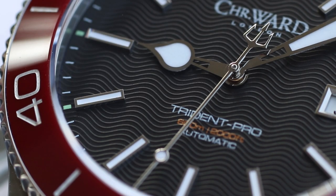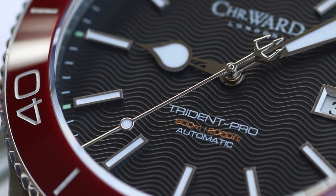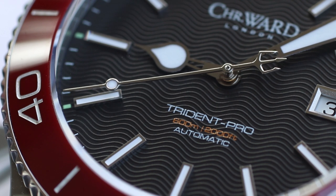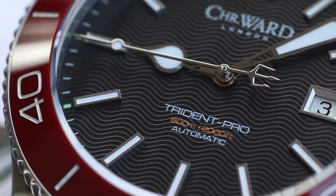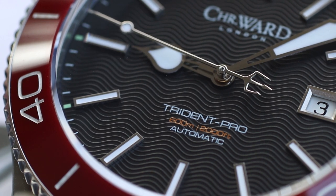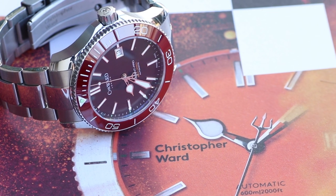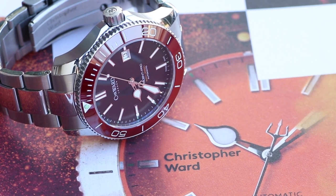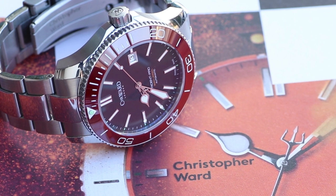Christopher Ward hits that sweet spot perfectly with the Trident Pro. Even though I lean towards the sporty side of the spectrum, the fact is that every day in my work life I'm bound to a shirt and tie, so the versatility really works for me. This Trident Pro is rugged enough to take on just about anything, but the style is also elegant — it's not out of place with a tie and a sport coat.